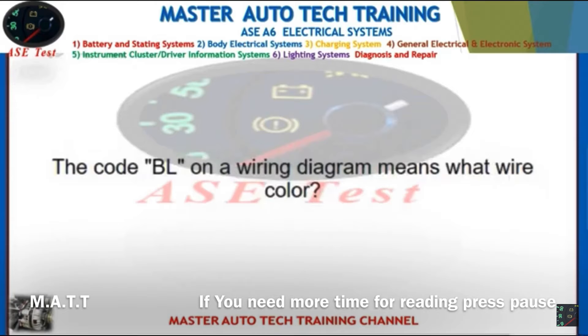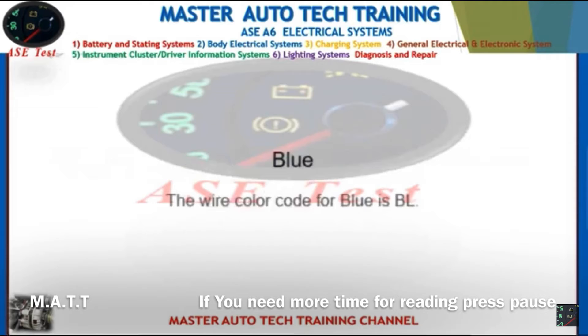Front: The code BL on a wiring diagram means what wire color? Back: Blue. The wire color code for blue is BL.